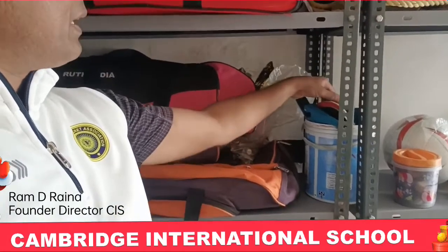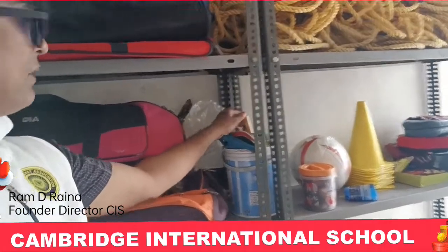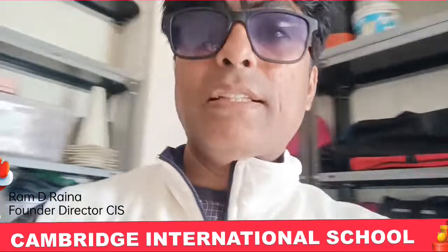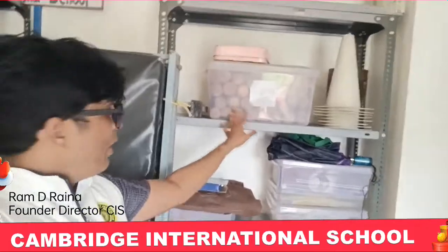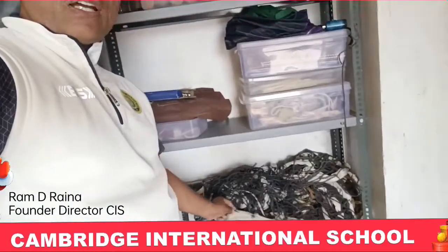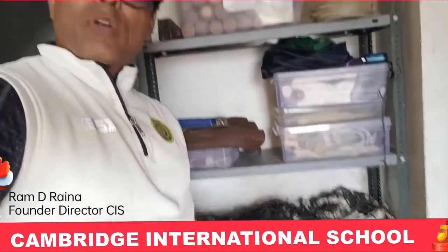The table tennis rackets are here. Now I will take you to this side of the rack. You can find the different cones again, dumbbells, and all the rackets have been kept very properly. You will also find a net here — different sizes of net for lawn tennis and for volleyball.